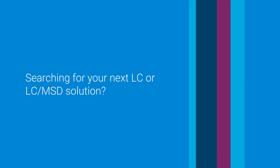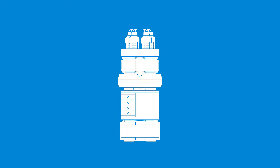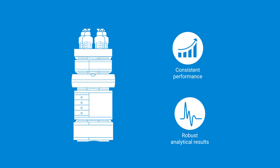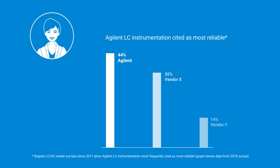Searching for your next LC or LC MSD solution? Look no further than the Agilent Infinity Lab LC family. Agilent Infinity Lab LC systems are designed with the highest quality parts to give you maximum uptime and the longest maintenance intervals, with every component designed to deliver consistent performance and robust analytical results. Our track record of awards and nominations is true recognition of our reputation for developing innovative solutions, making Agilent Infinity Lab LC systems the preferred choice of scientists.